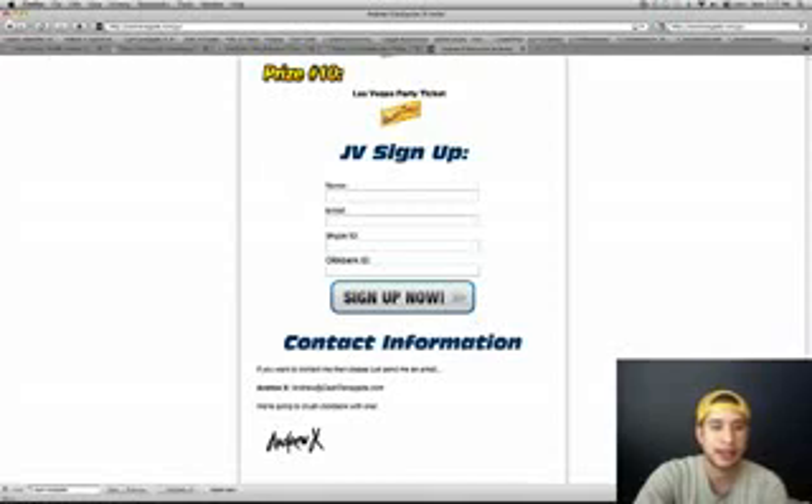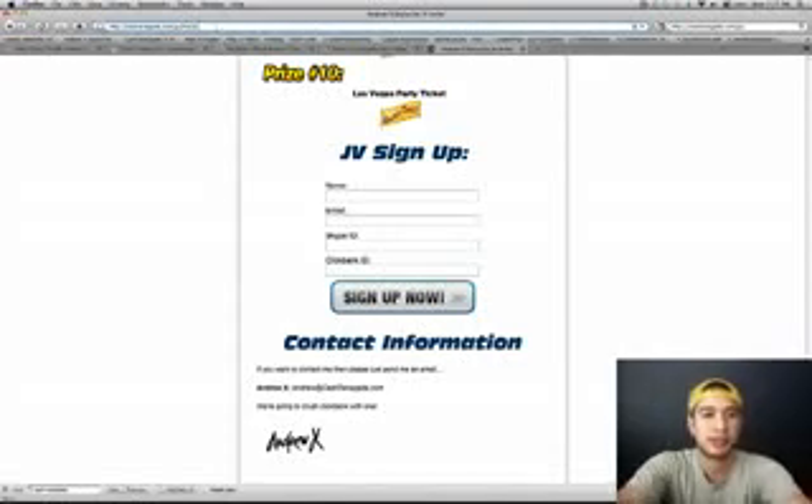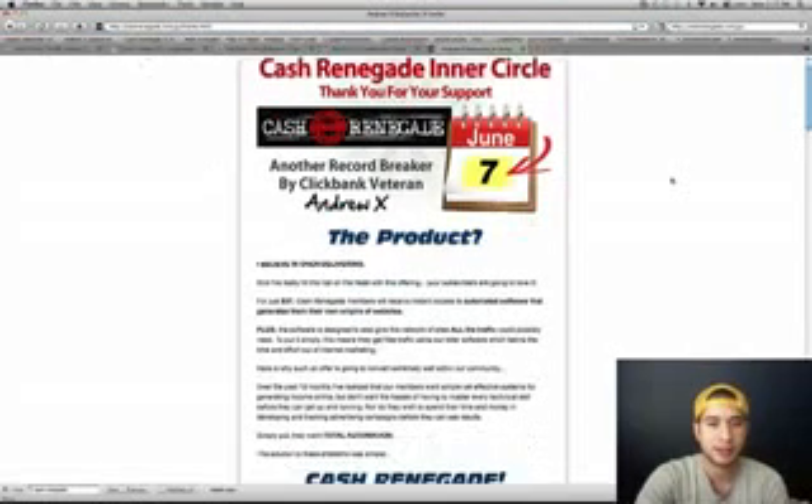I've already done that, so just push sign up. Once you push sign up, you're going to go to this page right here. It's actually going to take you to JV/thanks.html and send you to this page.